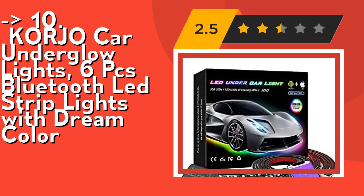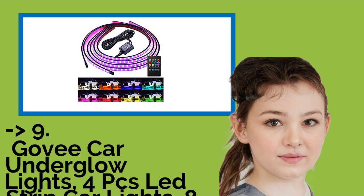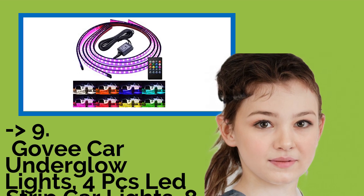Check out the link in the description to buy this product from Amazon. The ninth product is Govee Car Underglow Lights, 4 PCS LED Strip Car Lights, 8 Color Neon.